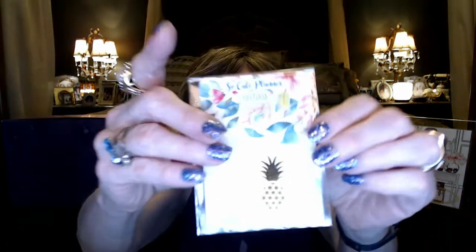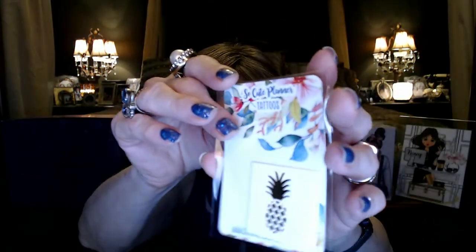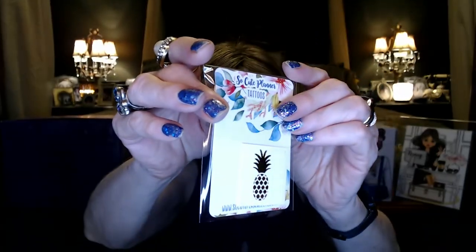And then this little hibiscus hair clip — this is so so cute. I think I'm going to send that to Tori Pie; I bet it's going to look so cute in her hair. And there are some little tattoos in here too — I see the pineapple, there might be a few different ones. We'll send those off to Tori Pie and Aiden — maybe they can have some fun with those.